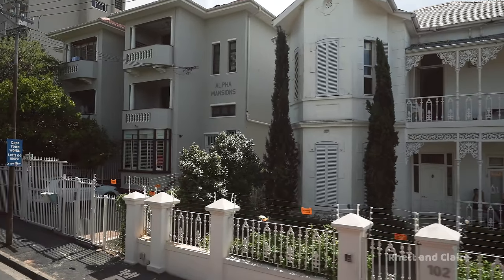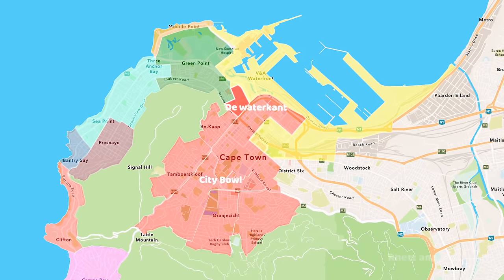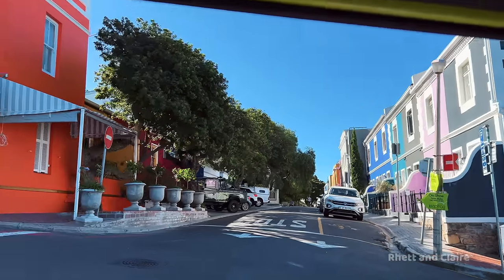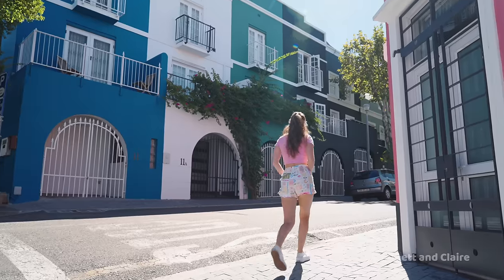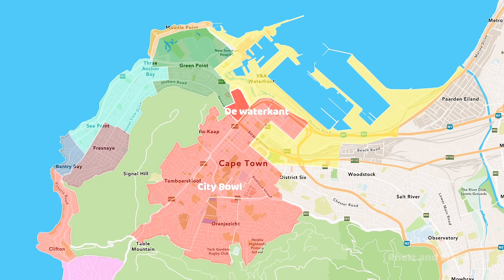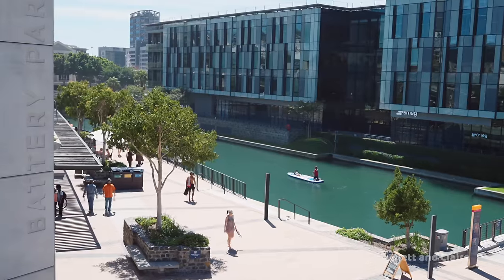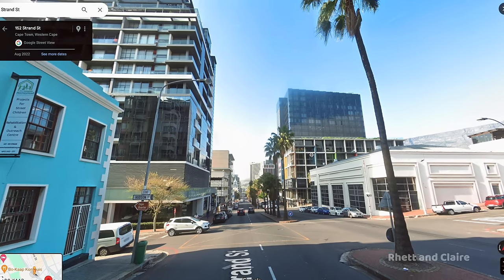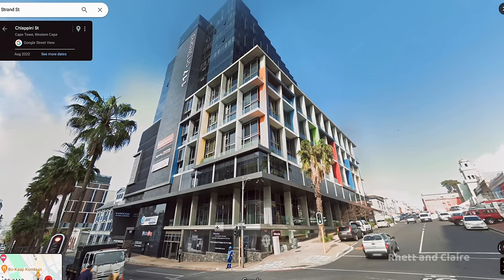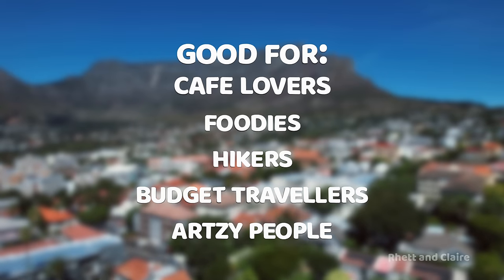Next to Tamboerskloof is De Waterkant, known for its colorful houses and cobbled streets. Accommodation options include guest houses, boutique hotels, and large condo buildings. In terms of location, it is well-connected to Green Point and Sea Point and is 10 to 15 minutes from the beaches. It also borders the vibey streets of Bree and Loop and is within walking distance to the V&A Waterfront. Cons: some condo buildings, especially along Strand Street, can suffer from quite a bit of noise and light pollution. The City Bowl overall is good for cafe lovers, foodies, hikers, budget travelers, and more artsy people.